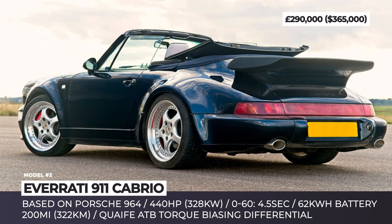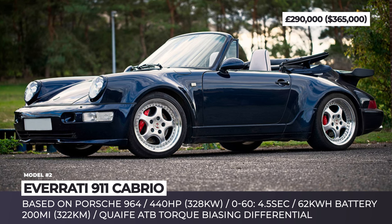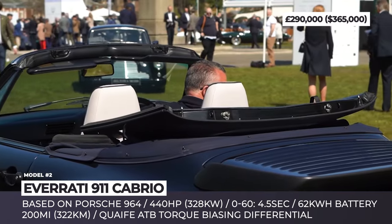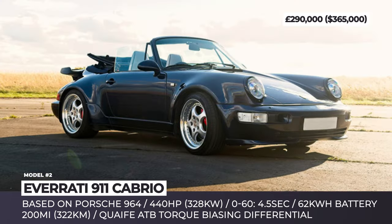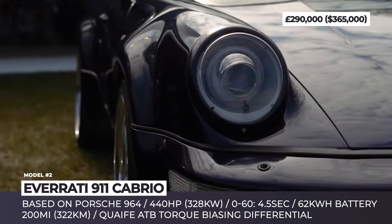Everati 911 Cabrio. Founded in 2019, the British Everati has been in the business of restoring, modernizing, and electrifying the most iconic historic cars from brands like Porsche, Ford, and Land Rover. Today we'll be discussing the company's first electric cabriolet, presented to the public in late 2022.